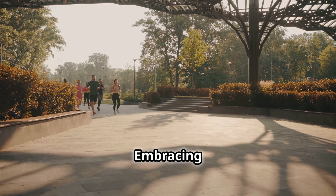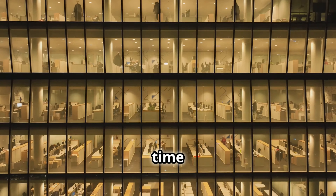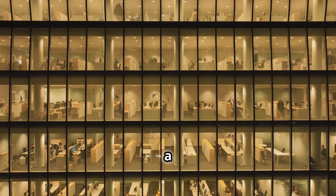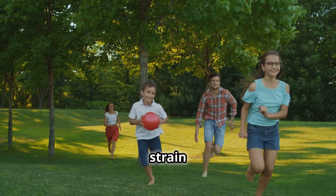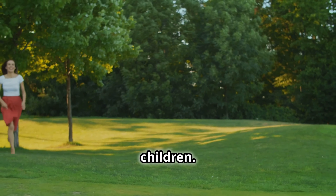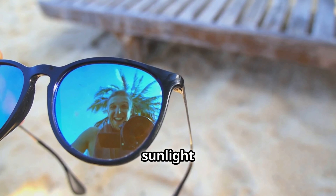Exercise 2: Embracing Natural Light. We spend so much time indoors under artificial lighting, but natural sunlight plays a vital role in eye health. Spending time outside can help reduce eye strain and may even slow the progression of nearsightedness, especially in children. Here's how to safely enjoy the benefits of sunlight.